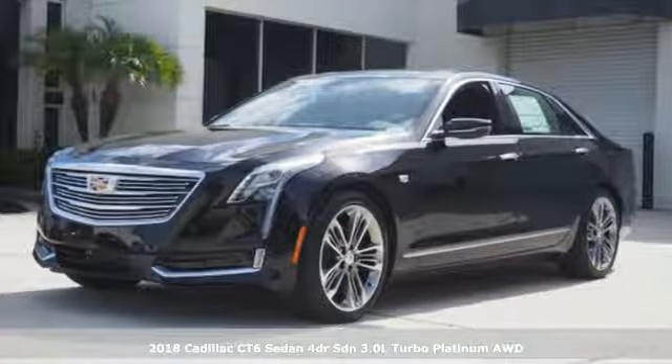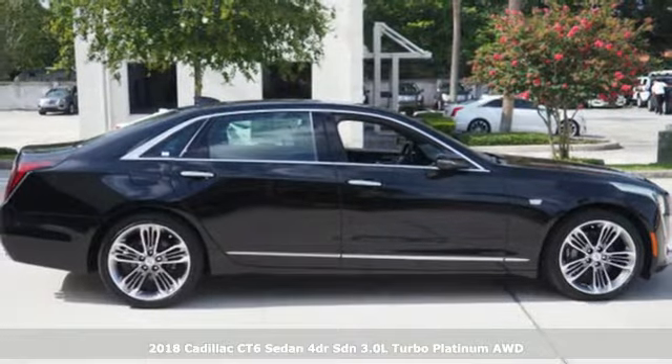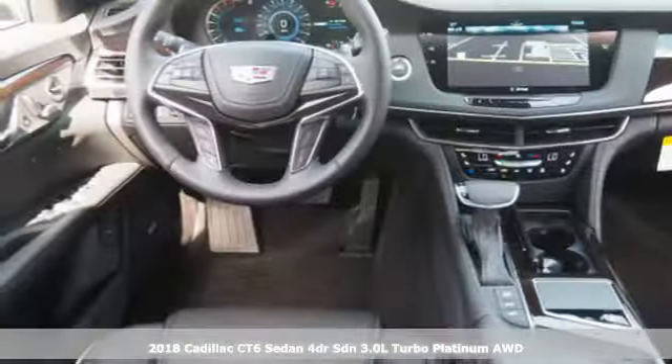It's a 2018 Cadillac CT6 sedan. Cadillac is driving the world forward. It comes nicely equipped with features you'll love.